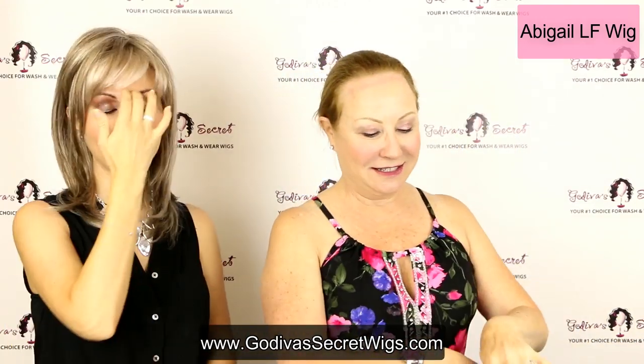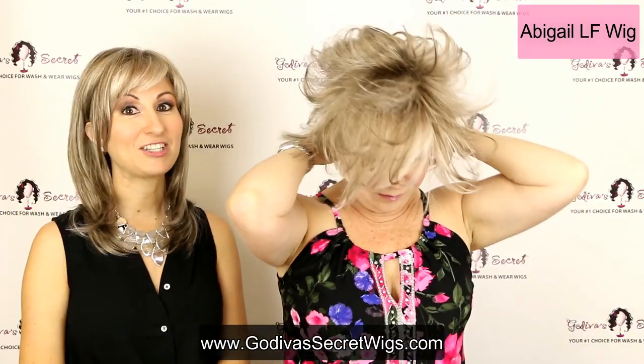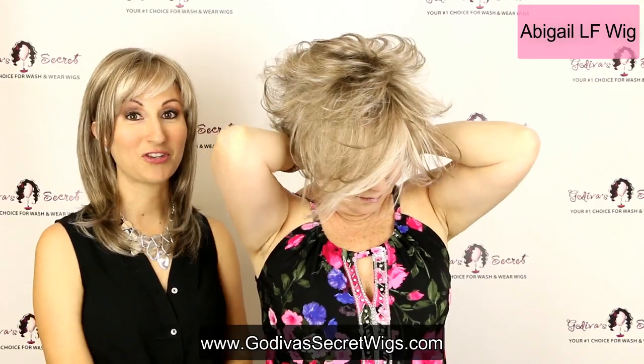So Abigail — you'll notice she is a really great style. She's shorter in the back but has a longer front, and she's a lace front. Once Rochelle gets that on, we'll show you what it means.